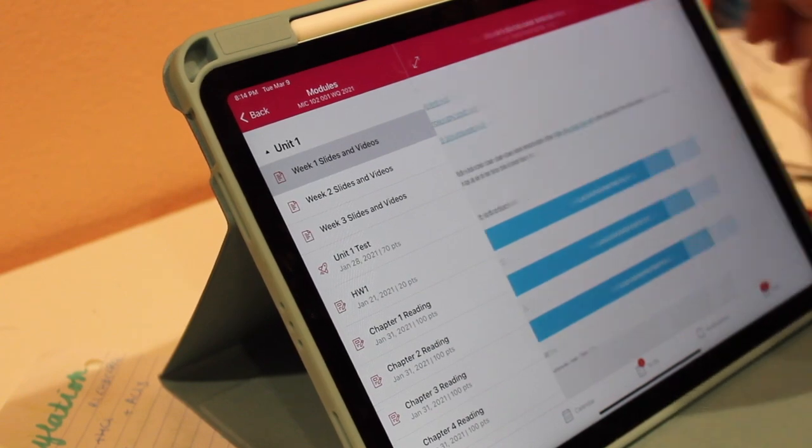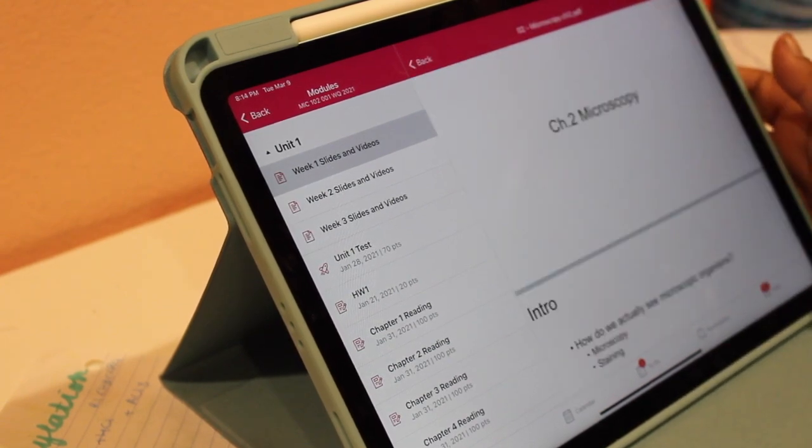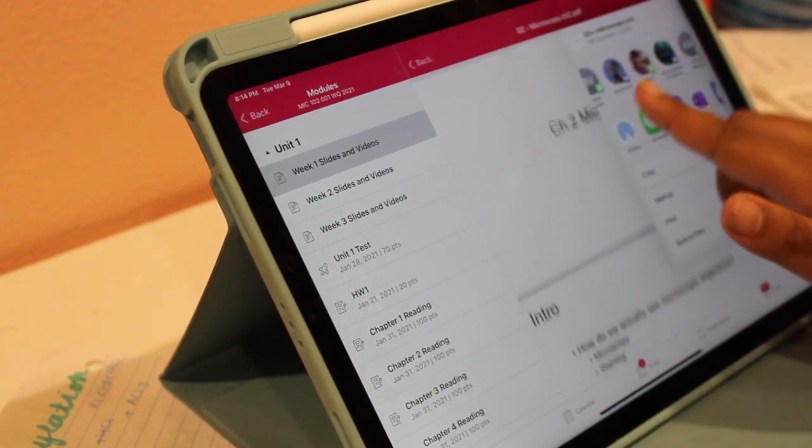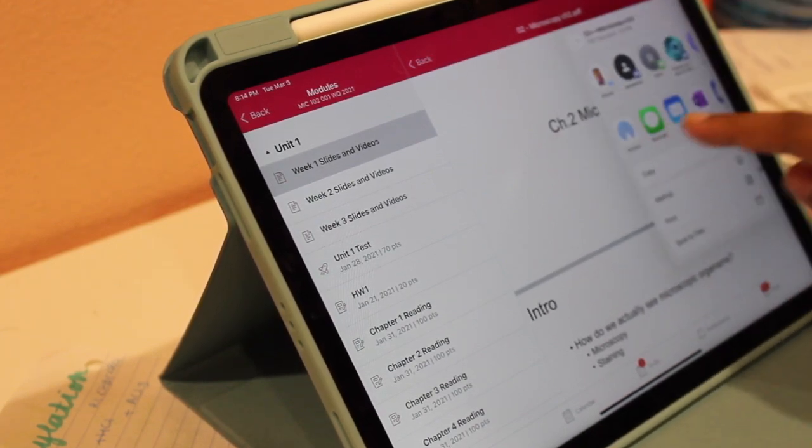It's been really easy to use the Canvas app and transfer my notes. Canvas is the app my school uses for organizing assignments, posting materials, and organizing the course as a whole — so literally everything you'd ever need for the course is on there.